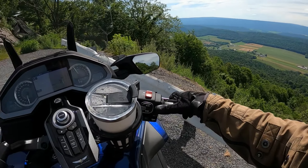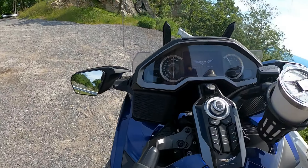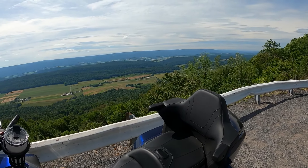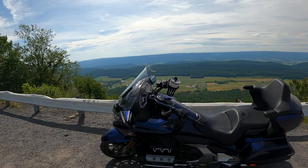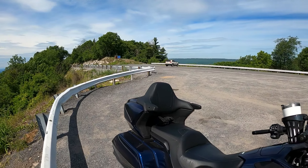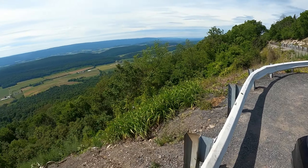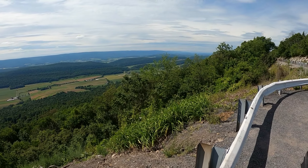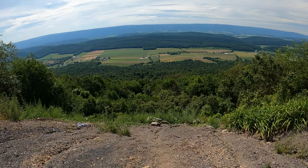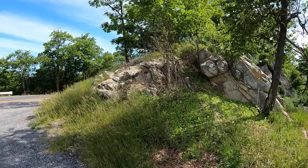What a view. I guess there are no hang gliders today — only one other car over there, looks like a Subaru. But yeah, this is Jack's Mountain Scenic Overlook. I'm going to try and climb up there and see what the view is like from the top of the rocks.